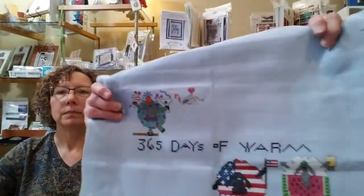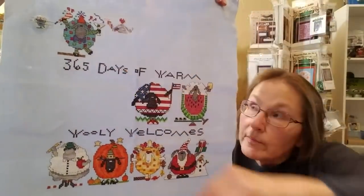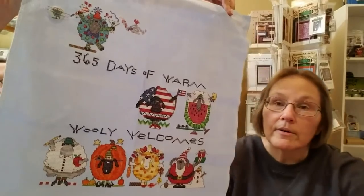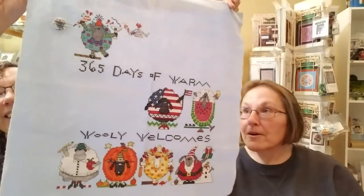Part of the new charts that came in are the next two in the Warm Wooly series. That's number nine — February sheep, called Little Cupid. And then March sheep, called Top of the Mornin' to you. Very adorable. I did start the February sheep, just barely, but there's a good reason why I didn't get much done on him. I also bought the January needle minder because I just love that guy with his confetti fur.